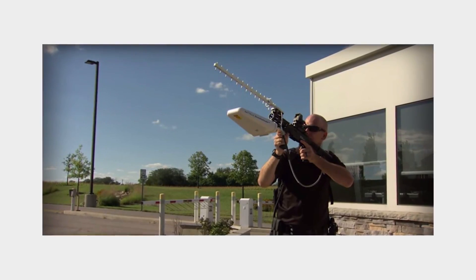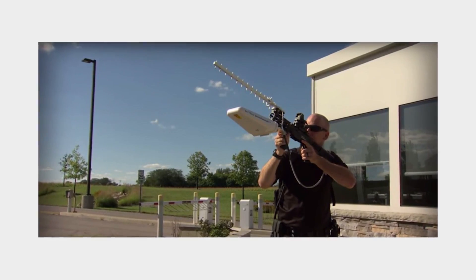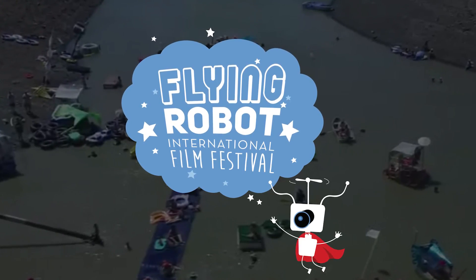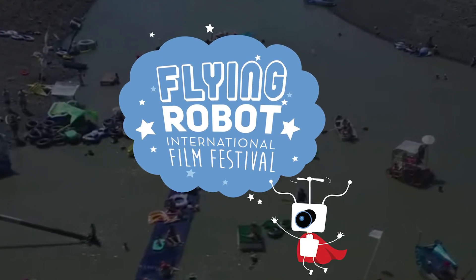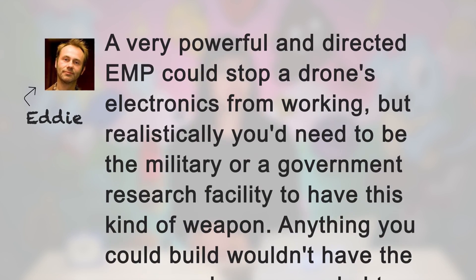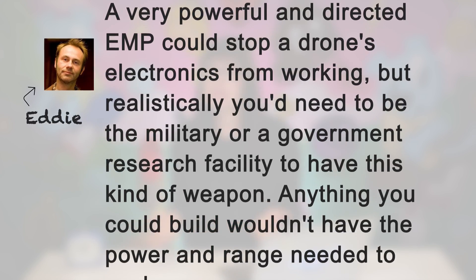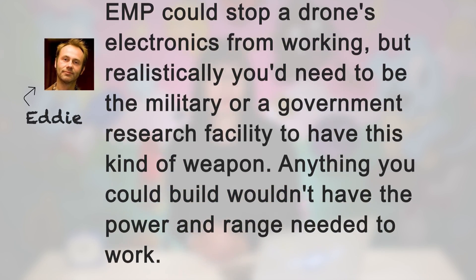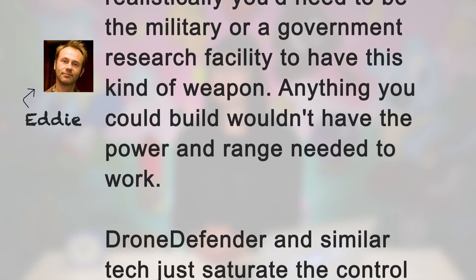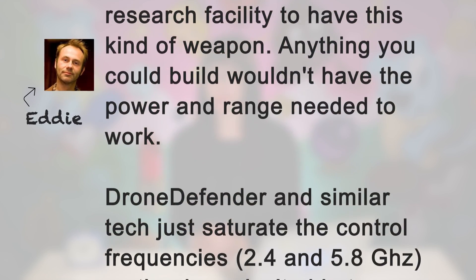I did find something called Drone Defender, an unreleased product that could potentially knock out some systems in a drone. I decided to ask my friend Eddie Codell, drone enthusiast, videographer, and creator of the Flying Robot International Film Festival, what he thought. A very powerful and directed EMP could stop a drone's electronics from working, but realistically, you'd need to be the military or a government research facility to have this kind of weapon.